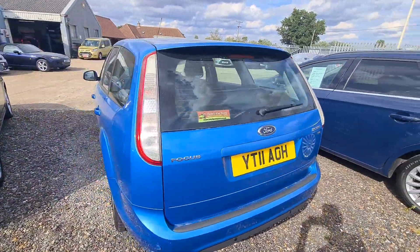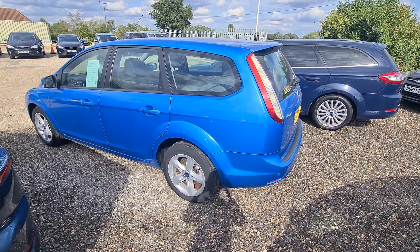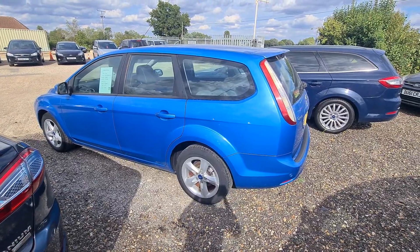So if you'd like to book a viewing or test drive on this car, give us a call anytime on 01953 789504, or just message us anytime on Facebook.